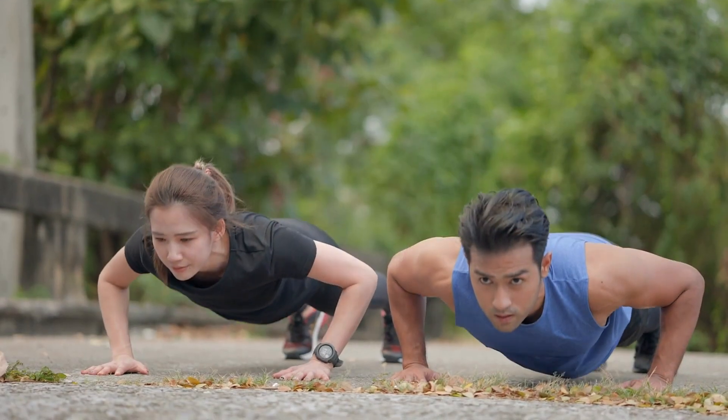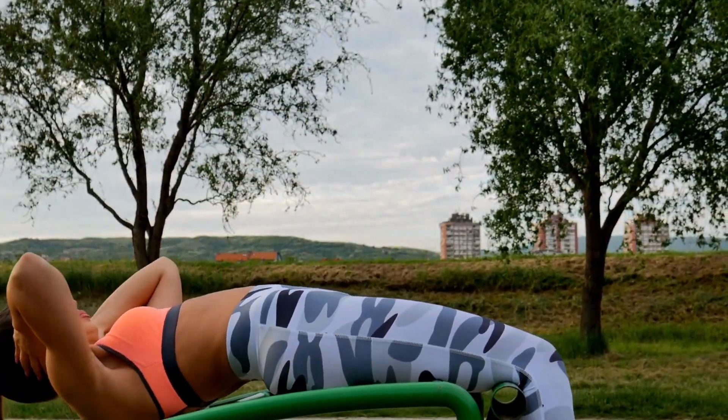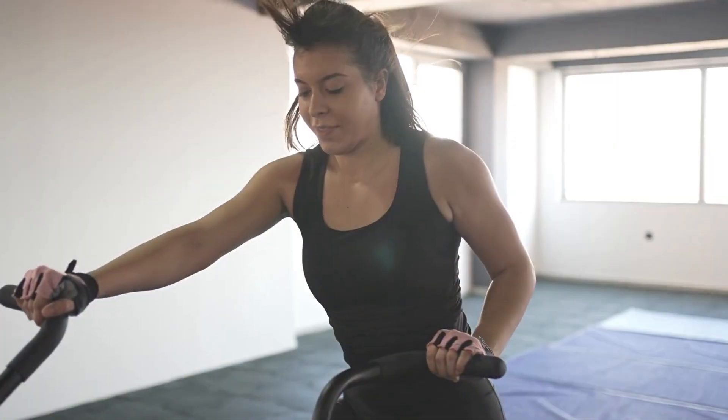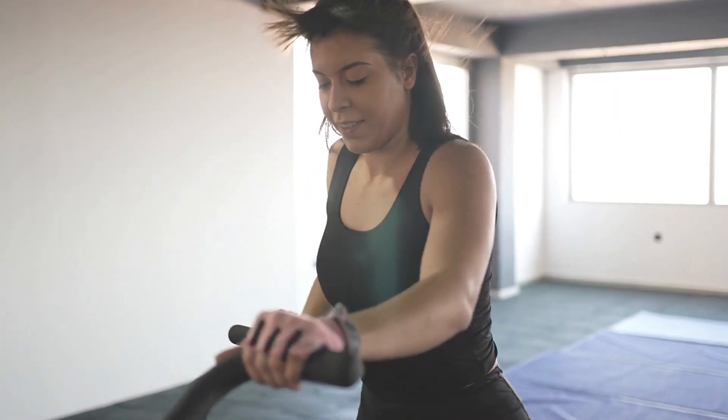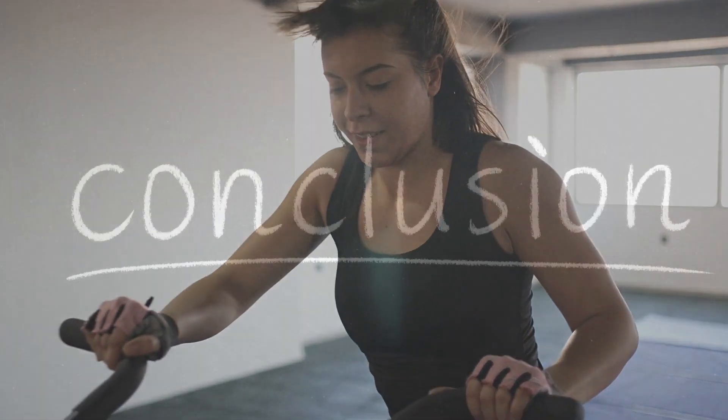Aim for at least 150 minutes of moderate-intensity cardiovascular exercise per week, or 75 minutes of vigorous-intensity exercise if you're up for a challenge. Remember to listen to your body, start at your own pace, and gradually increase the duration and intensity of your cardio sessions.